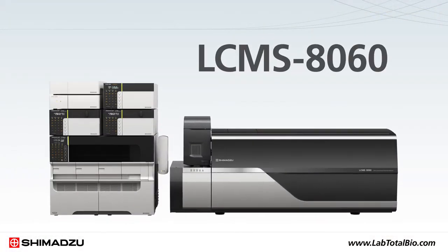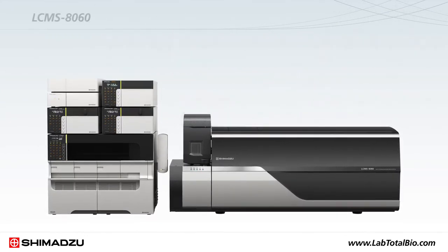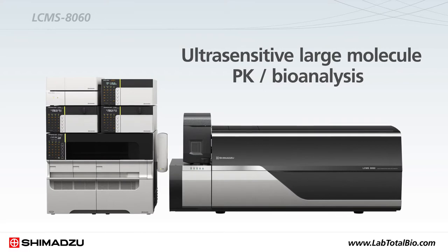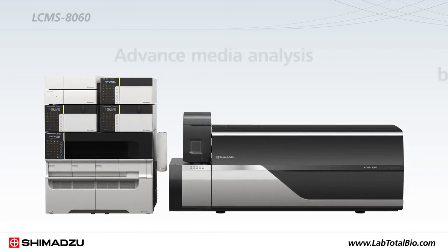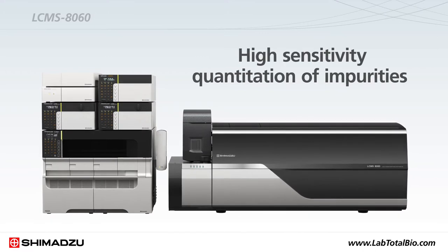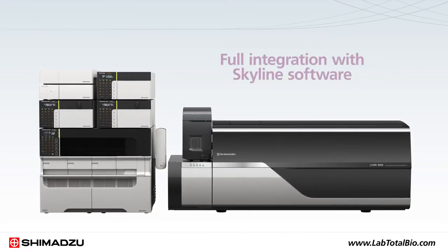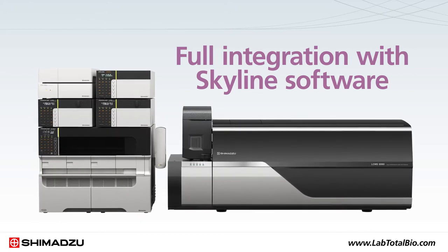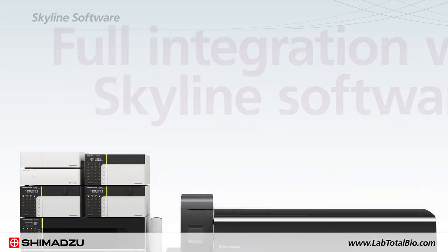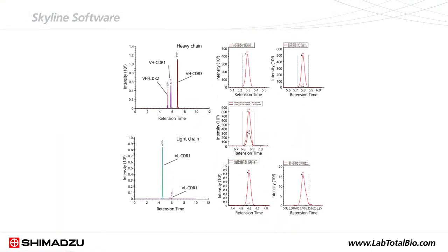Using the LC-MS 8060, scientists can solve complex problems such as ultra-sensitive large-molecule PK bioanalysis, advanced media analysis by LC-MS, and high-sensitivity quantitation of impurities such as host cell proteins. Full integration of the LC-MS 8060 with Skyline software allows large-scale and high-throughput quantitation by multiple reaction monitoring.